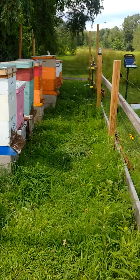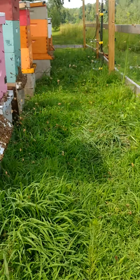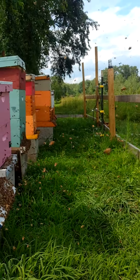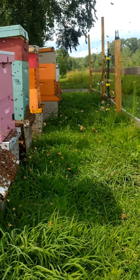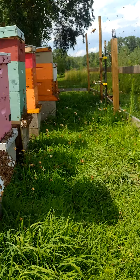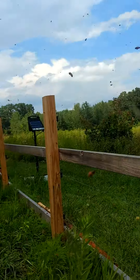Hey everybody from Windy Acre Bees. Just wanted to give you a quick showing of what you're probably going to experience when you feed them sugar water and they are hungry. Also a lot of brood hatching in the last day or so. So these foragers are just really, really, really going after the sugar water.